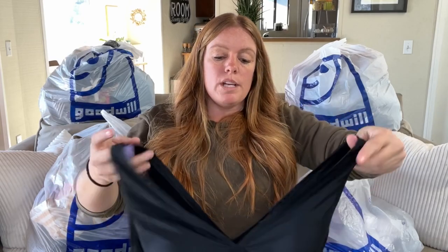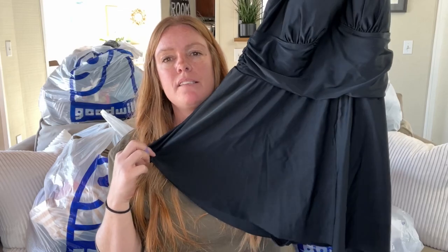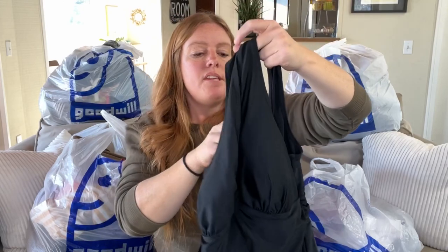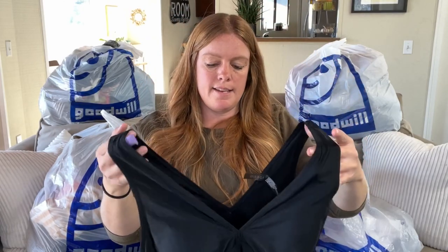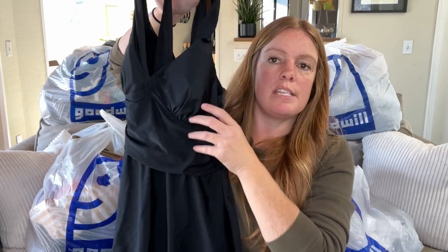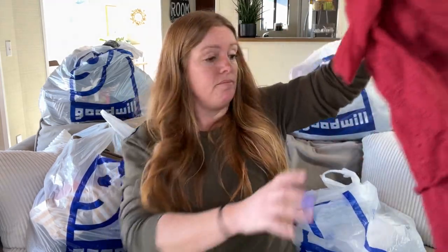This is a Torrid swimsuit — a one-piece with a little skirt on top. It's a size zero and it's got some ruching on the stomach for a flattering look. I've never sold a Torrid swimsuit before. Some of the comps are pretty decent, between $30 and $40. I'd be happy if I got $30, maybe $35 — people going on vacation this winter, escaping the snow.